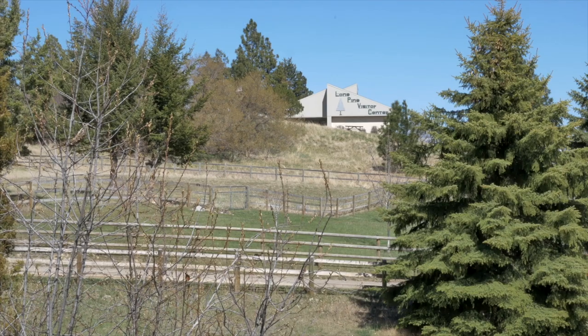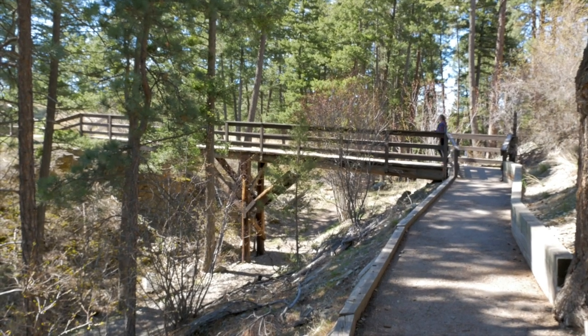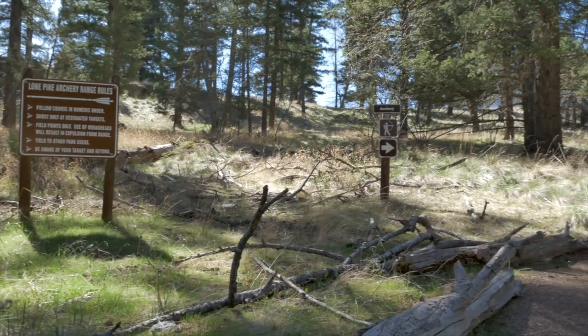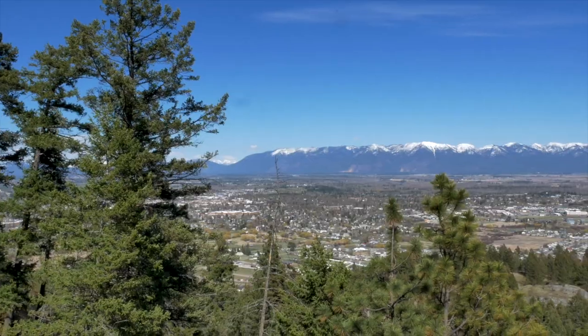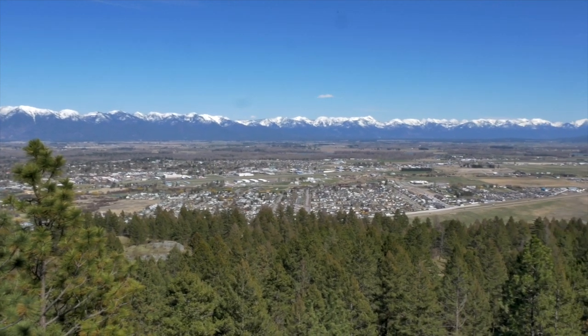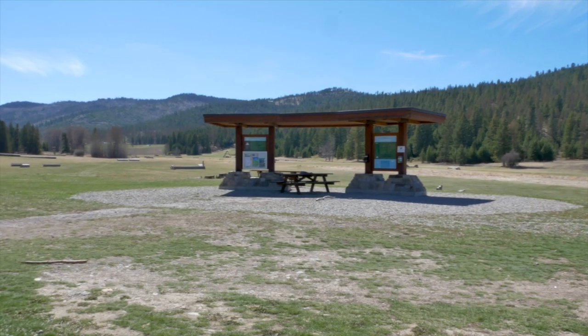For recreation, I can't possibly cover everything, so I'll hit the most well-known spots. Lone Pine State Park boasts over seven miles of trails, with a visitor center offering educational opportunities. You can hike, snowshoe, and bike here, and they welcome horse and rider. There's also an outdoor archery range. Lone Pine has a lookout with beautiful views over Kalispell and out to Flathead Lake, the Swan Mountain range, Whitefish Mountain, and Glacier National Park.